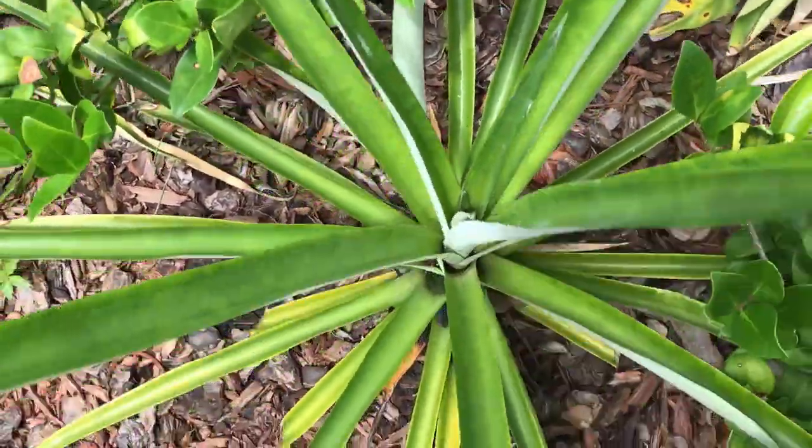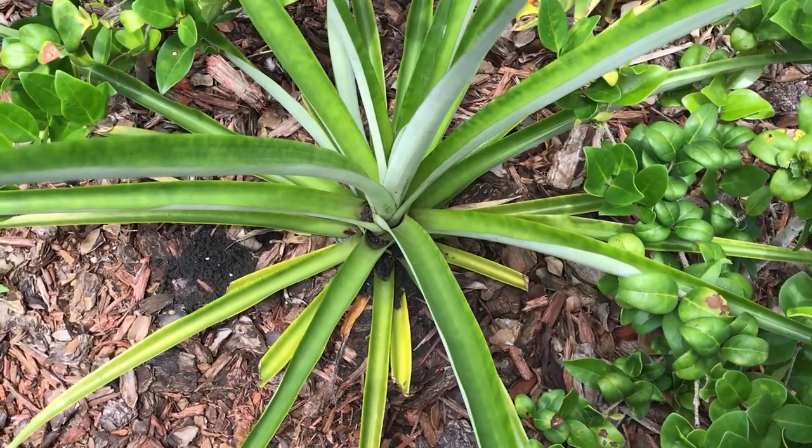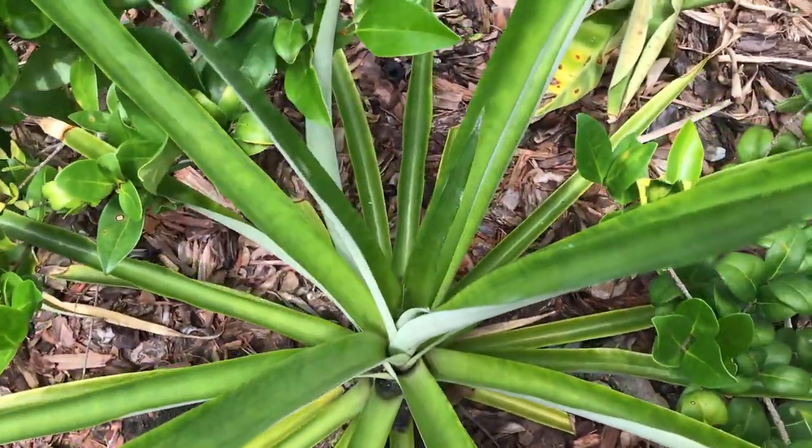Still no pineapples, but the plants are getting huge. Remember, these are pineapple tops that were cut off, planted in the ground, and this is the result.